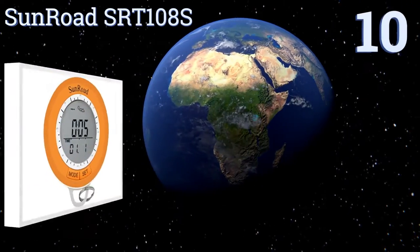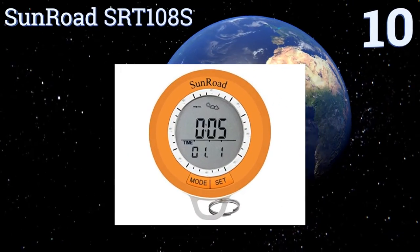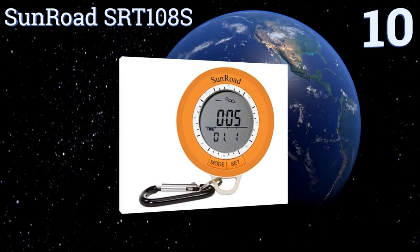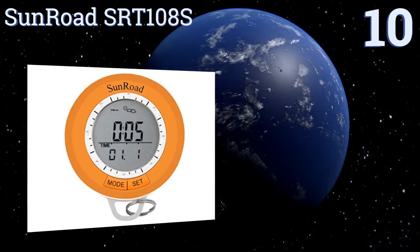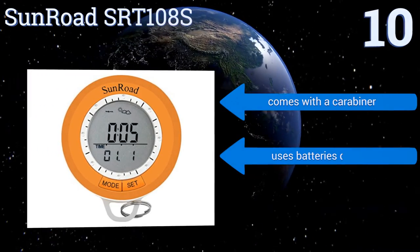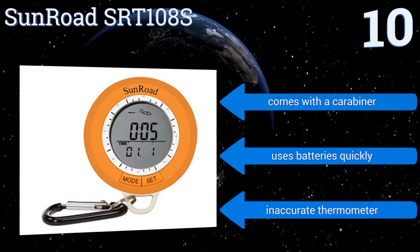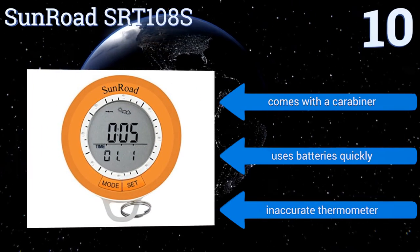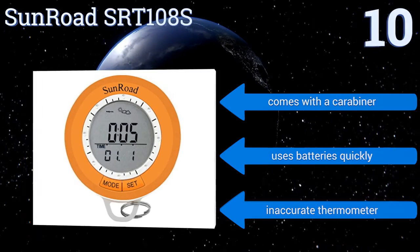Starting off our list at number 10, the Sunroad SRT-108S is a pedometer, compass, and altimeter all in one — all functions a hiker will appreciate. Its affordable price makes it attractive, but note that the unit is unlikely to last more than a season or two of regular use. It comes with a carabiner, however it uses batteries quickly and the thermometer is inaccurate.